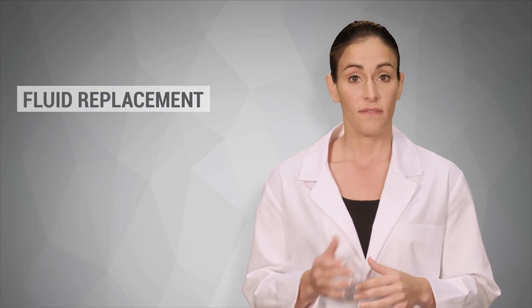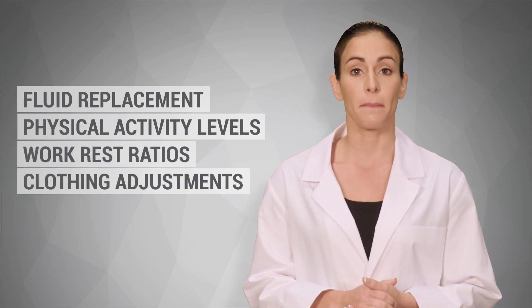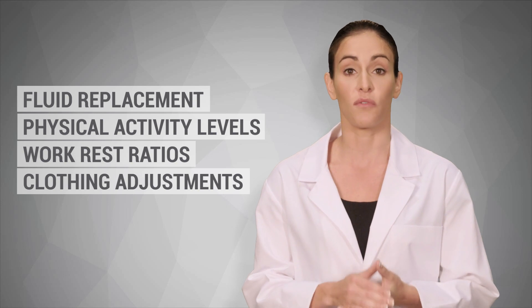WBGT results, shown as a heat category, are used to determine fluid replacement, physical activity levels, work rest ratios, and clothing adjustments to minimize risk and maximize performance.